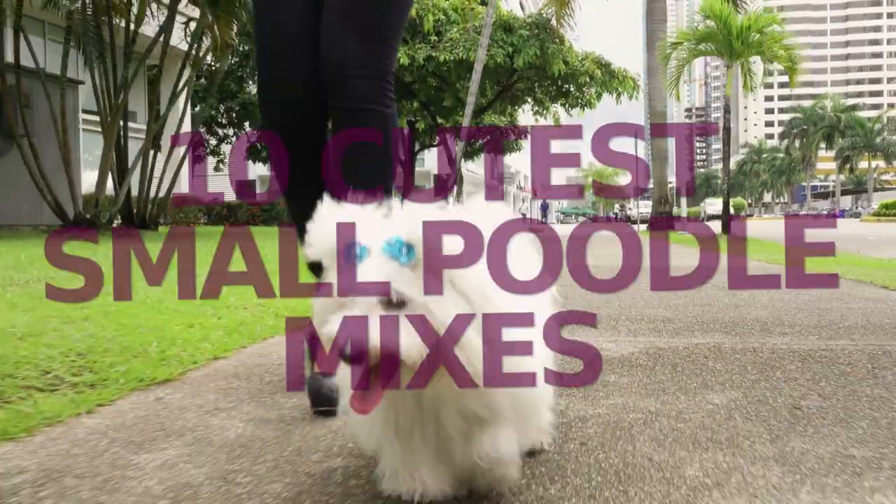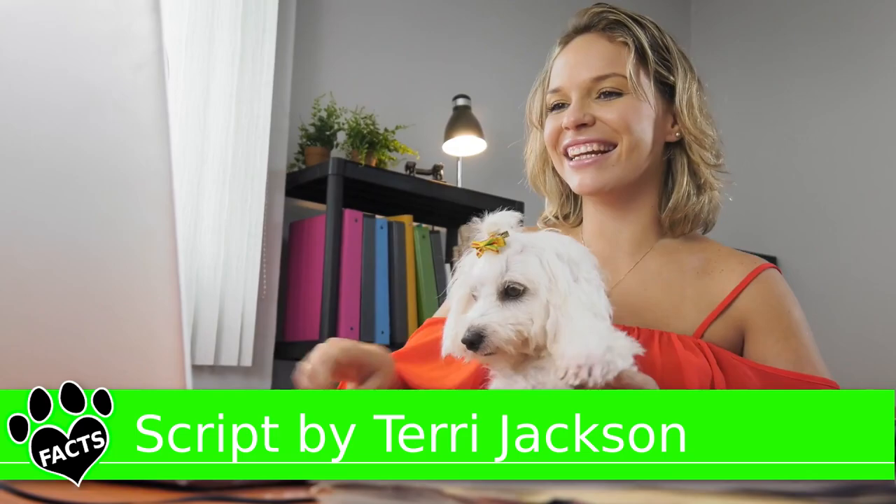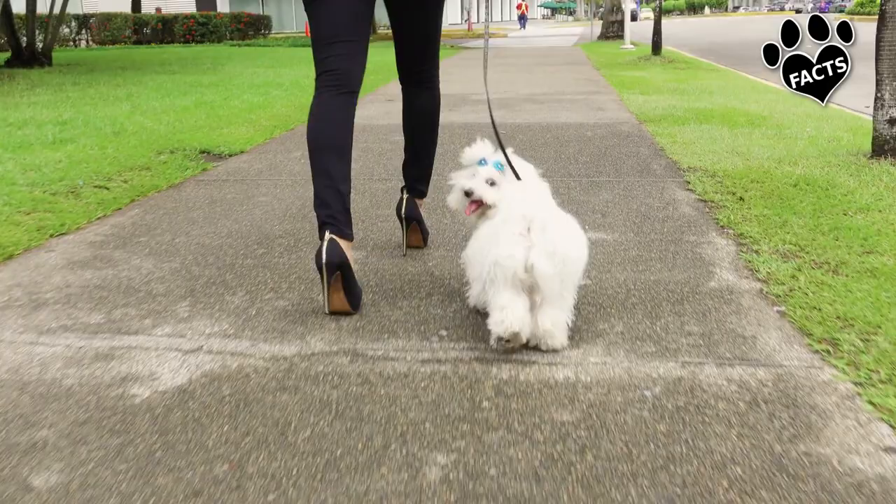It's a given — any breed that you mix with a toy and miniature poodle will be an extraordinarily adorable snuggle bug. But poodle mixes have lots more to offer than just companionship and a pretty face. According to canine psychology expert Stanley Coren, poodles are the second most intelligent dog breed.